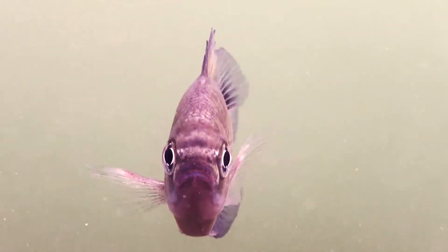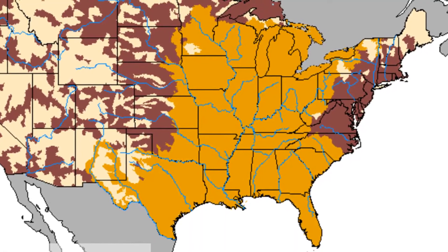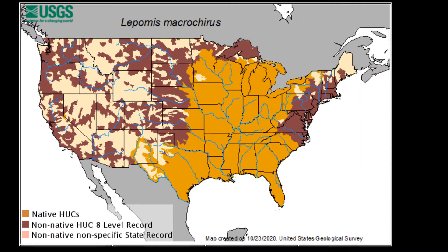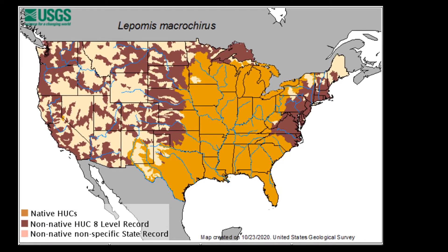The bluegill is a species of freshwater fish. They are native to Central and Eastern North America. Today, due to both intentional and unintentional introductions, they are found throughout the United States and northern Mexico.